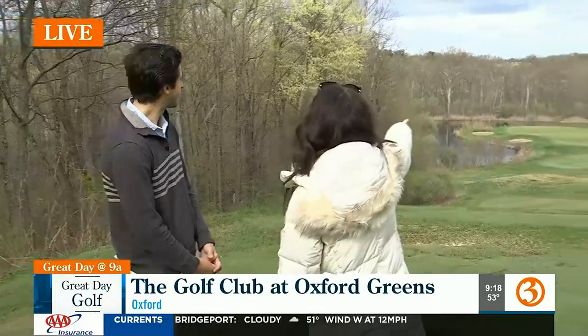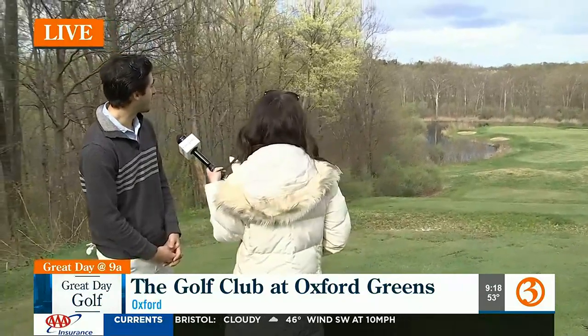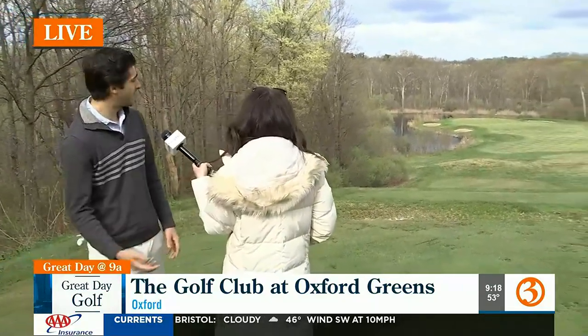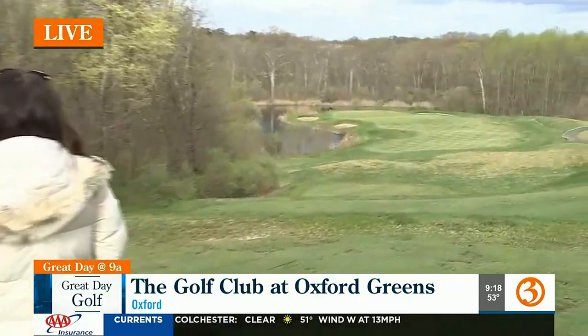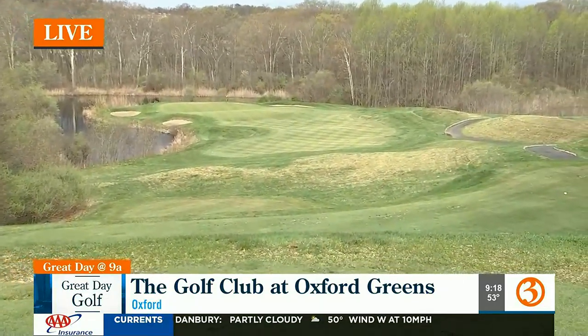Back on hole two — this is the hole-in-one prize hole. It's basically a straight shot, but you don't want to go left because there's water over there. With the wind blowing pretty good today, you usually need to grab an extra club or two and keep the ball down. Not a bad hole out in front of you.